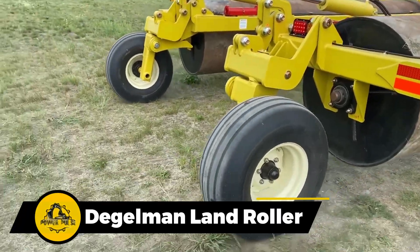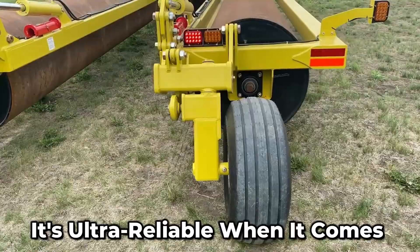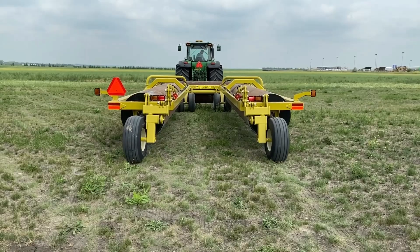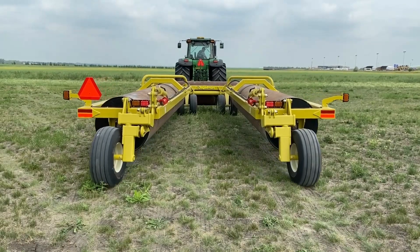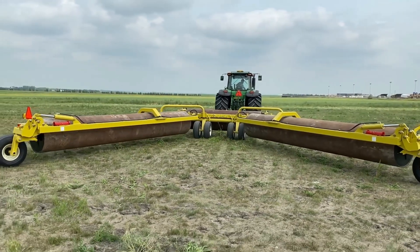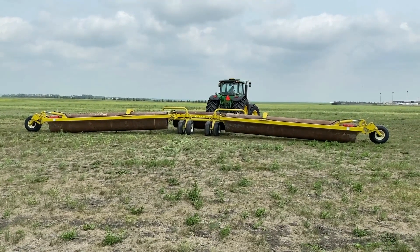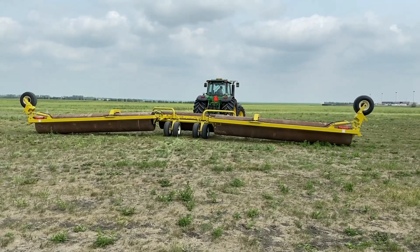This heavy-duty machine is a true rock star in the world of land rollers. It's ultra reliable when it comes to working its magic on lentils, beans, and peas. But that's not all — it's also a pro at crafting the perfect bed for hay, grass, and any excess material. It rocks a unique floating hitch system that gives it awesome flexibility in the field, and with floating hydraulic cylinders, it can glide effortlessly over bumpy terrain.